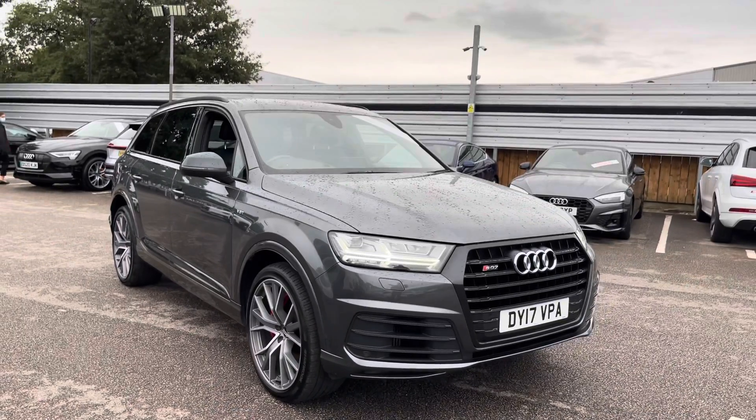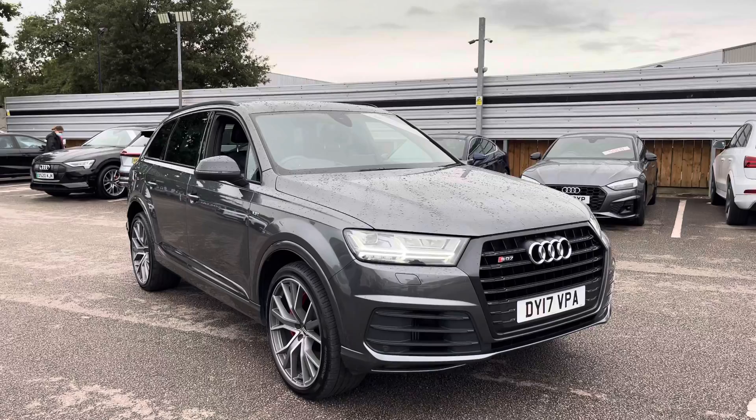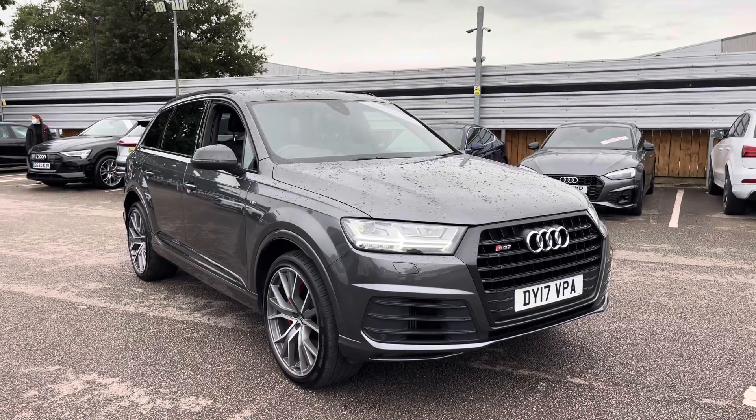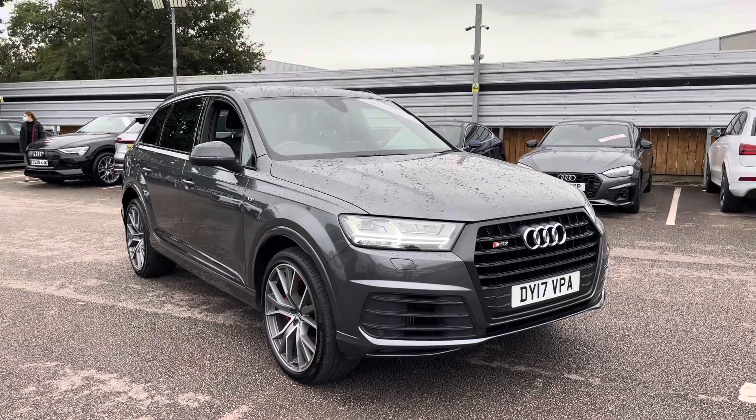If you'd like to know any more about this Audi SQ7, give us a call on 01270 864 091. We look forward to speaking to you soon. Thank you for watching.